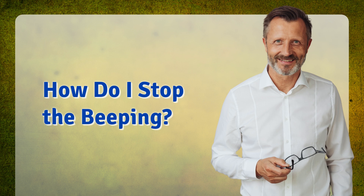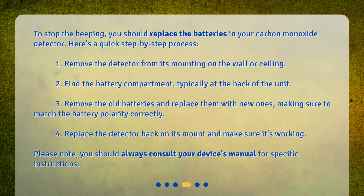How do I stop the beeping? To stop the beeping, you should replace the batteries in your carbon monoxide detector. Here's a quick step-by-step process: 1. Remove the detector from its mounting on the wall or ceiling. 2. Find the battery compartment, typically at the back of the unit. 3. Remove the old batteries and replace them with new ones, making sure to match the battery polarity correctly. 4. Replace the detector back on its mount and make sure it's working. Please note, you should always consult your device's manual for specific instructions.